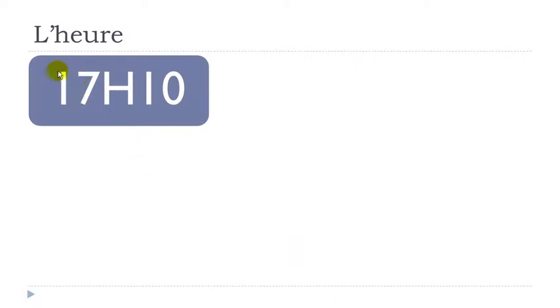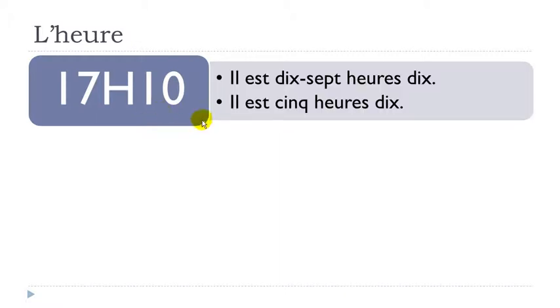Now, if we want to introduce the minutes — les minutes — the first option would be il est dix-sept heures dix. Keep in mind that in French we don't write the word 'minute' here; just write the number: dix-sept heures dix. Or in the informal form: il est cinq heures dix.